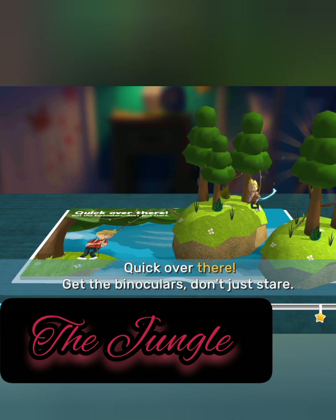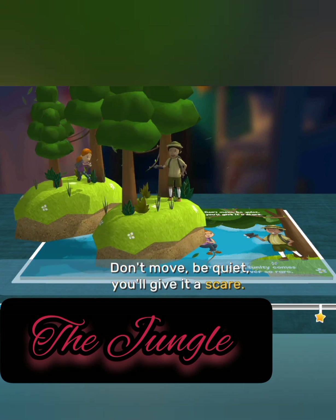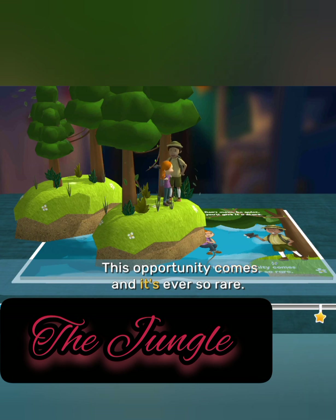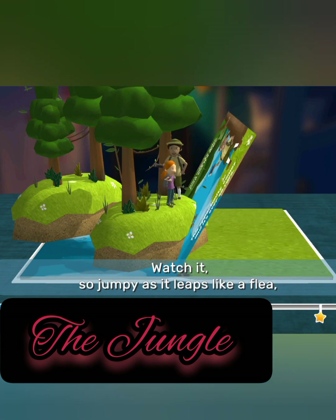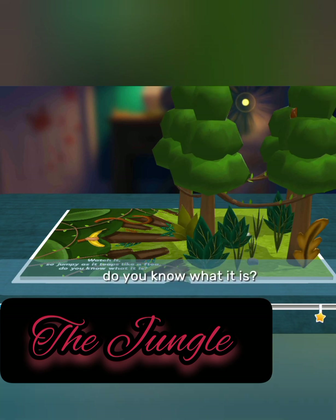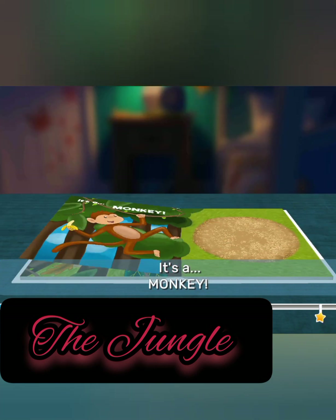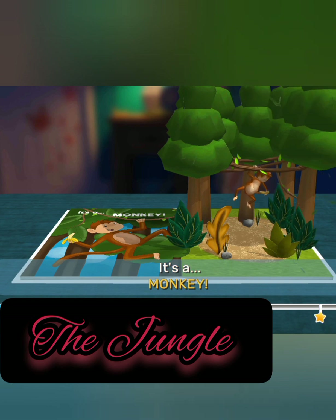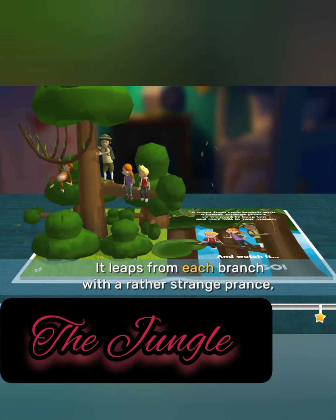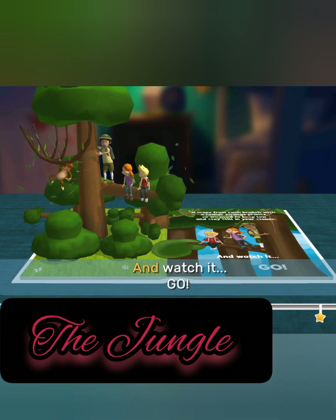Quick! Over there! Get the binoculars, don't just stare. Don't move, be quiet, you'll give it a scare. This opportunity comes and it's ever so rare. Watch it, so jumpy, as it leaps like a flea. Do you know what it is? Well, its tail is the key. It's a monkey! It leaps from each branch with a rather strange prance, so we need to keep low and stay still in your stance. And watch it go.